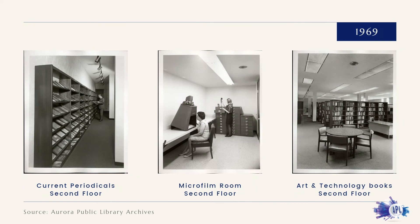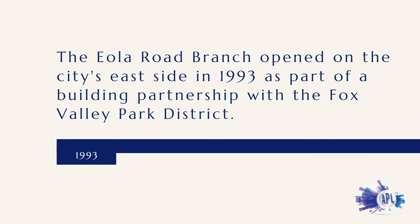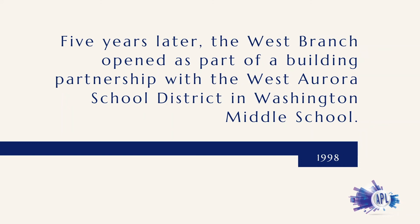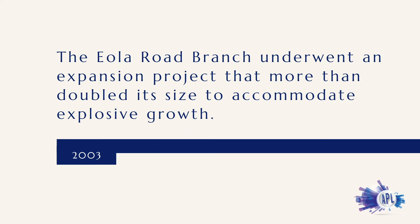The Eola Road Branch opened on the city's east side in 1993 as part of a building partnership with the Fox Valley Park District. Five years later, the West Branch opened as part of a building partnership with the West Aurora School District in Washington Middle School. In 2003, the Eola Road Branch underwent an expansion project that more than doubled its size to accommodate explosive growth.